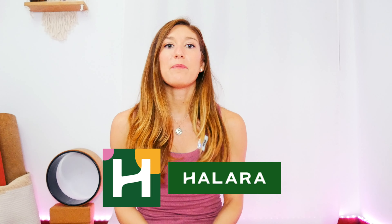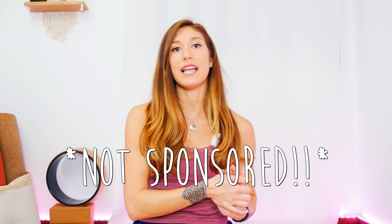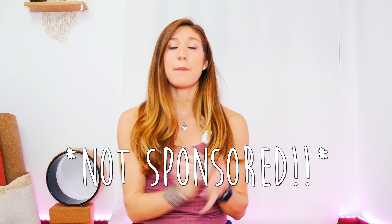Hey yogis, yoginis, and everyone in between — I'm Kit, and welcome to Yoga with Kit Souther. I'm so happy you're here. Today we are going to be doing a Halara product review. I have ordered about seven products and we're going to try them on. I'm going to give you my honest opinion on how they fit, talk a little about the brand, and I'm actually going to show you my receipt.